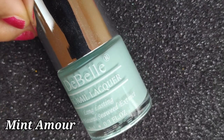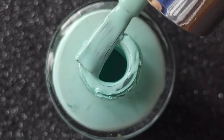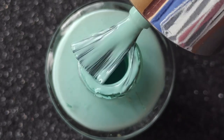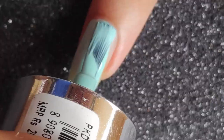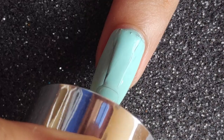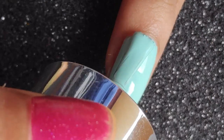Next up is Mint Armor, one of my favorite shades last month — a very icy blue shade. On the first coat it's not completely opaque but has a creamier texture than the others. On the second coat it gives complete opacity and a really good finish.